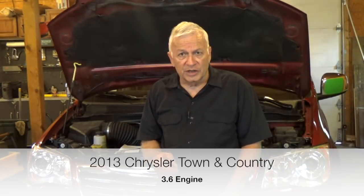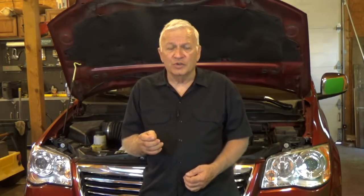Today we're working on a 2013 Chrysler Town & Country with a 3.6 engine. What makes this video a little different is the history. The customer stated that every once in a while it runs rough, kind of like it's got a misfire. The problem is intermittent — typically right after startup, but sometimes after driving for a while, or while idling.